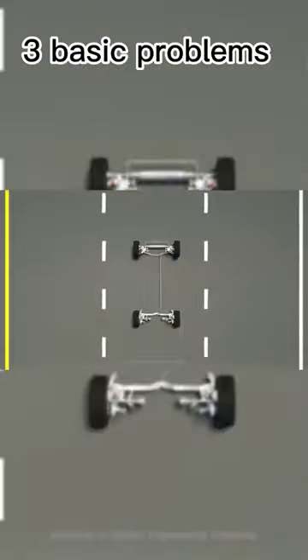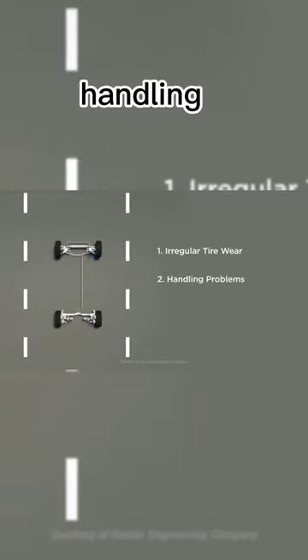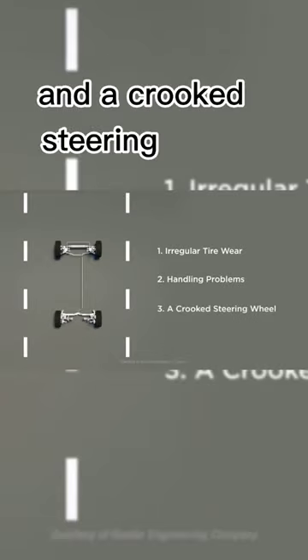When your vehicle is out of alignment, three basic problems may occur: irregular tire wear, handling problems, and a crooked steering wheel.